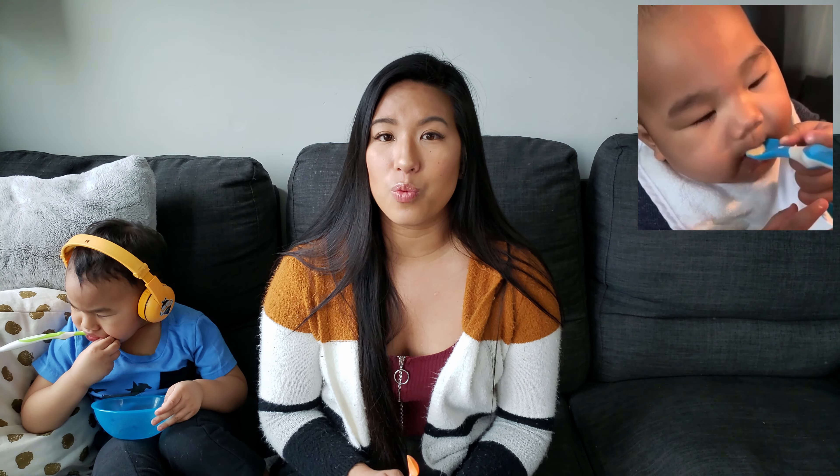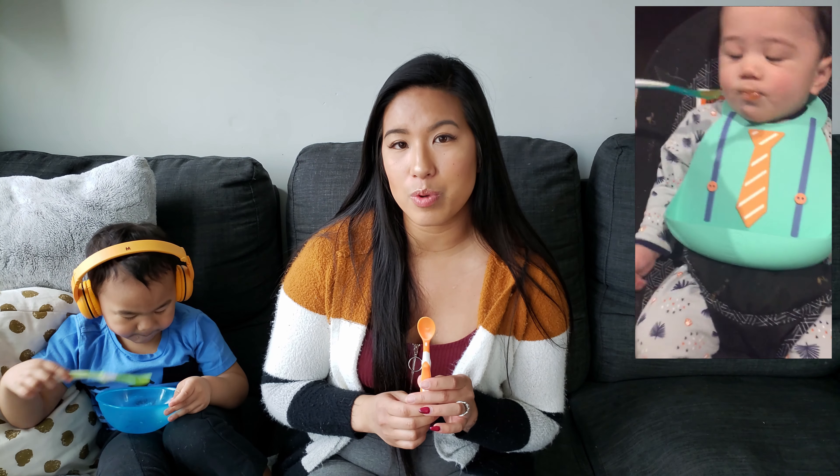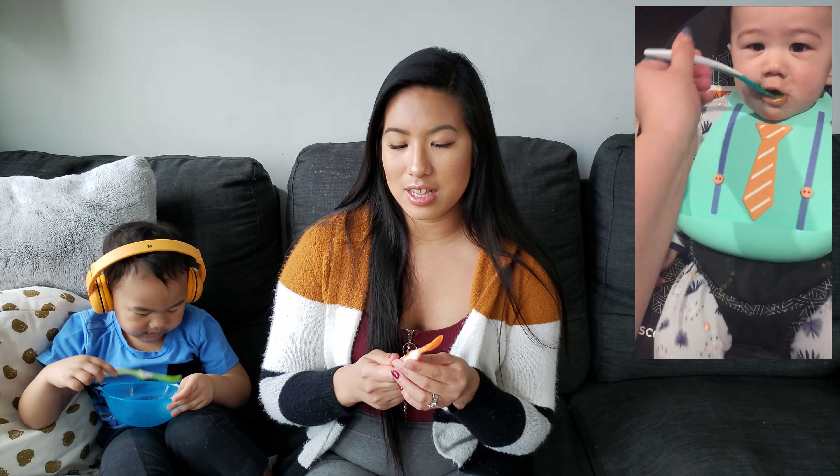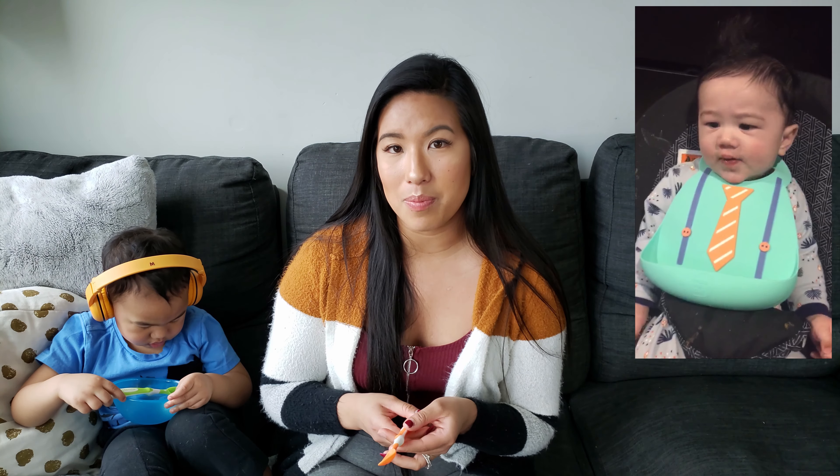Next on the list are baby spoons. When Jamie started solids he started off with cereal and some puree for about a couple of weeks until we started easing into baby-led weaning. So in the meantime these are the spoons that he was using — it's called Munchkin Soft Tip Baby Spoons. Comes with different colors and a pack of six, it's dishwasher safe, and it's just an overall good spoon to start with. Recently they had an updated version called Munchkin White Hot Safety Spoons — basically it turns white when the food is too hot for the baby. I highly recommend these spoons to start off with.